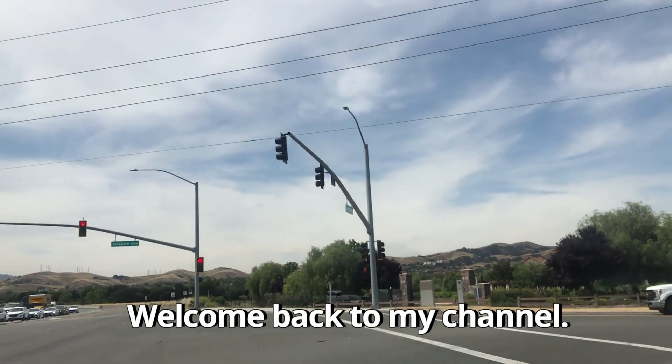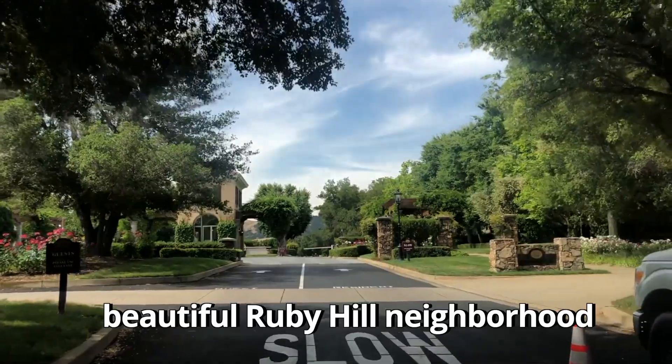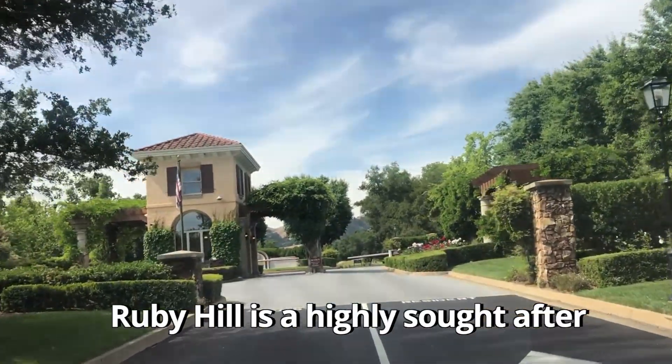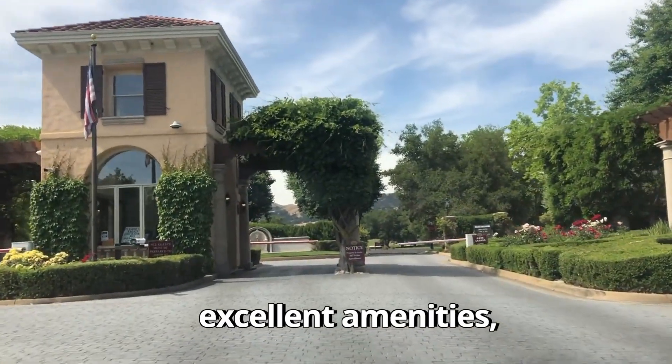Hey everyone, welcome back to my channel. Today I'm excited to take you through a virtual tour of the beautiful Ruby Hill neighborhood in Pleasanton, California. Ruby Hill is a highly sought-after community known for its stunning homes, excellent amenities, and a vibrant atmosphere. So let's dive right in.